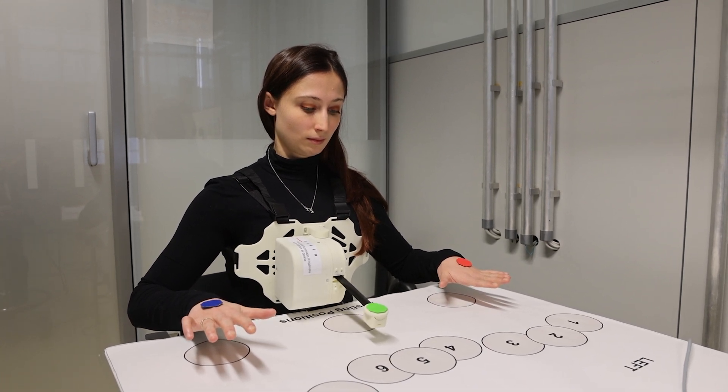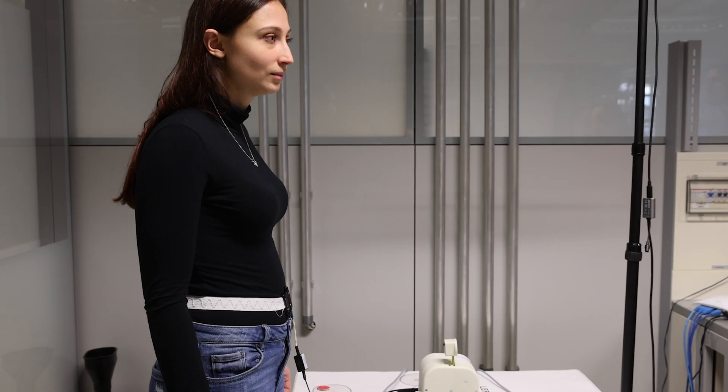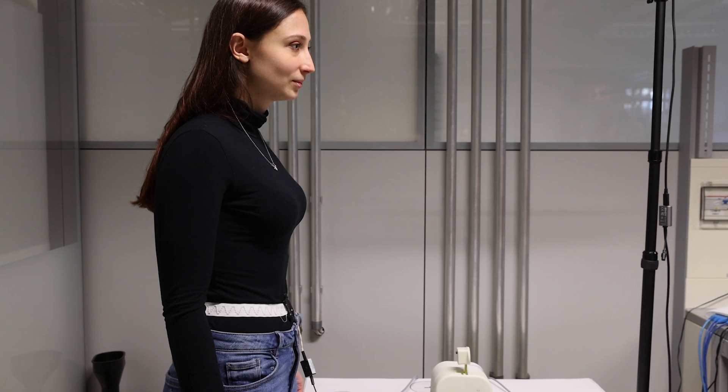What sets our approach apart from our colleagues is that we are looking at it as a fundamental neuroscientific question. For us, it's an allocation problem. Is our brain able to interact with more than two arms and two legs? Is it able to coordinate them and control them independently?